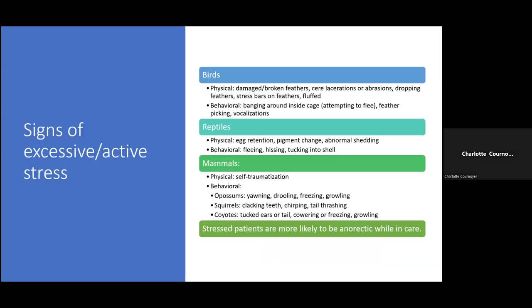Signs that a patient might be stressed vary by species. In birds, physical signs include damaged or broken feathers, lacerations or abrasions on their face from flying into cage walls, stress bars in feathers — little lines that can show up as feathers grow during a stressful period — and 'fluff,' where birds look like a big poof ball, all huddled up with feathers standing up. Behaviorally, they may bang around inside the cage, attempt to flee, pick at their own feathers, or produce certain vocalizations.